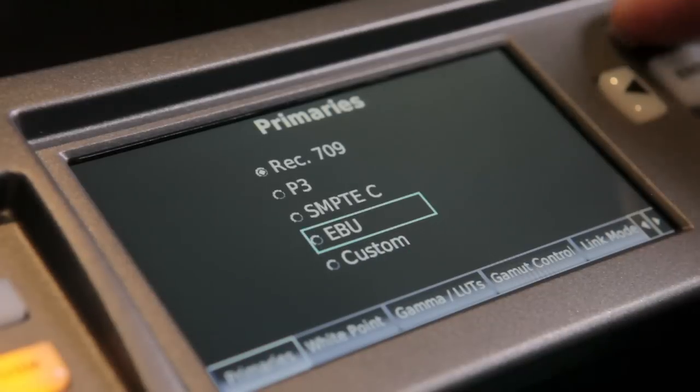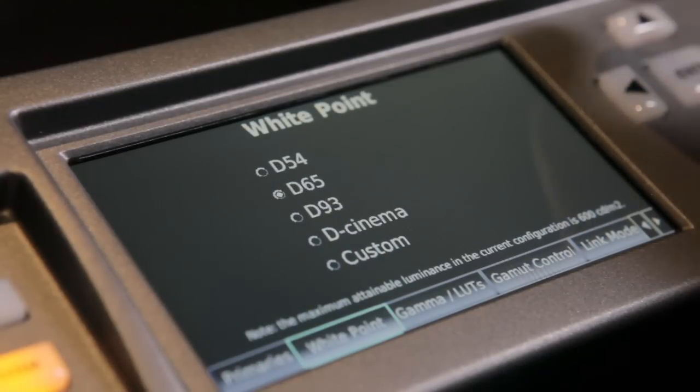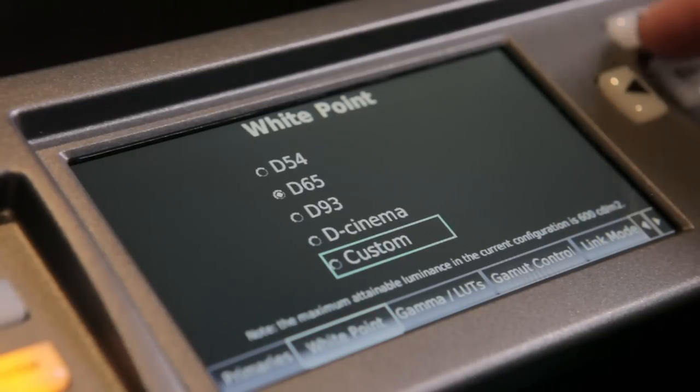I think the ability to emulate other display targets, which is not something that CRT technology can do, is huge in this environment. Because we now deal with having to deliver on multiple targets for quality control, for preliminary looks at particular color spaces. It's actually kind of exciting to be able to do it all in one place if you need to.